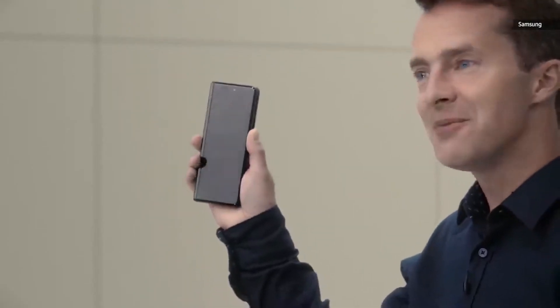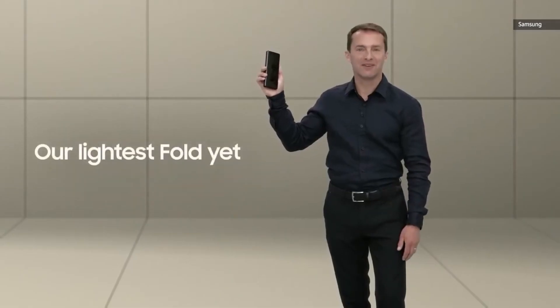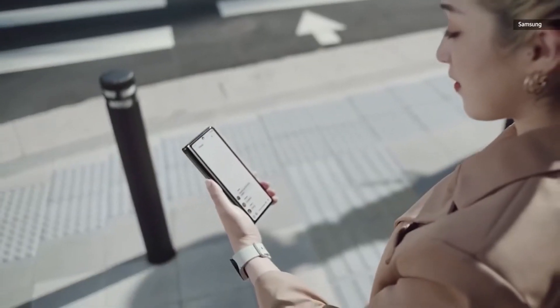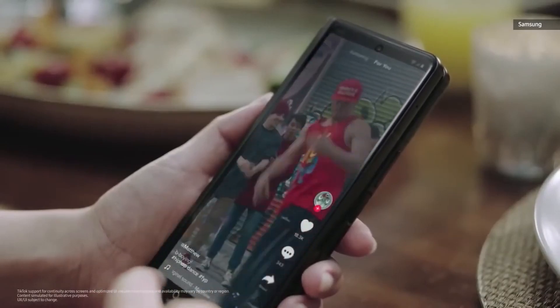One of the biggest defining features on the Z Fold 3 is the ability to unfold it and use it as a tablet. You can take it out anytime to get an immersive viewing experience.